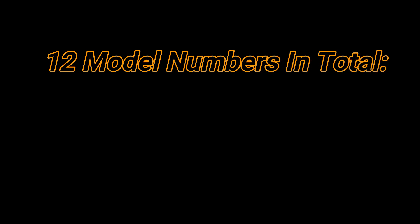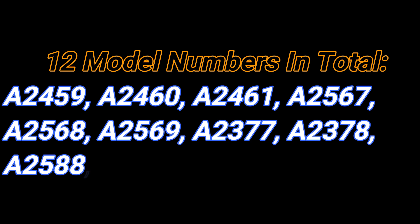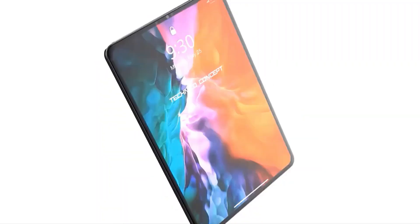There are 12 model numbers in total: A2459, A2460, A2461, A2567, A2568, A2569, A2377, A2378, A2588, A2589, A2602, and A2604. Rather than 12 separate devices, it's likely that they refer to different variations of the same tablet.